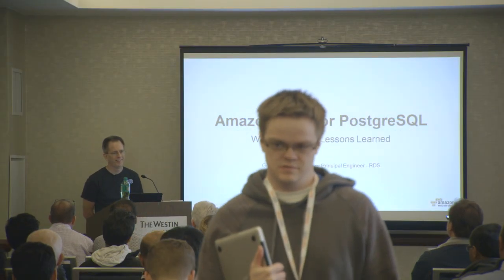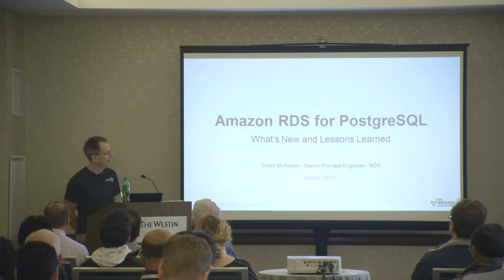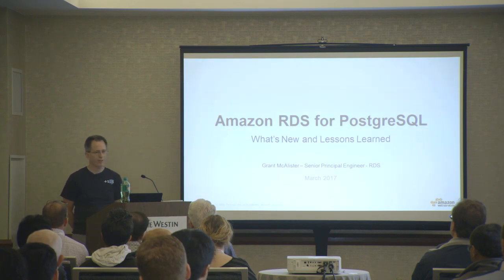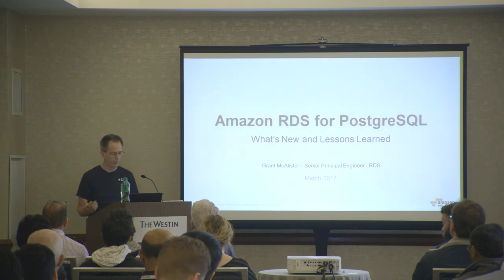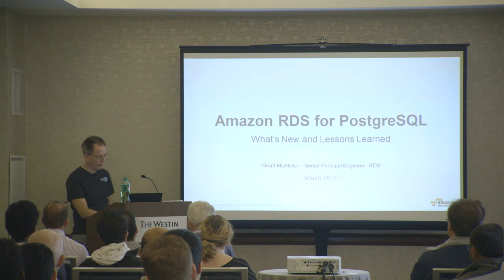My name is Grant McAllister. I'm an actual engineer - I try to do stuff at least two or three minutes a week, at least that's what my team thinks. I work on the RDS service. I helped found it a few years ago, about seven or eight years now. I'm very happy to be here talking about Postgres - it's kind of my favorite engine. This talk will cover things we've announced in the last year, including Amazon Aurora, as well as lessons we've learned helping customers run their databases on RDS.